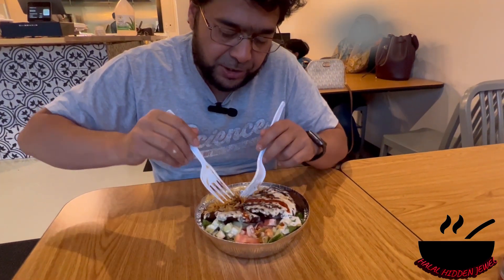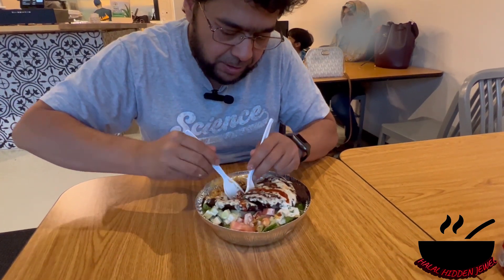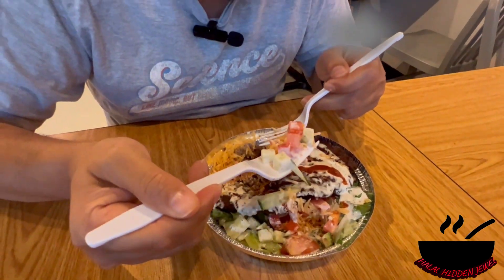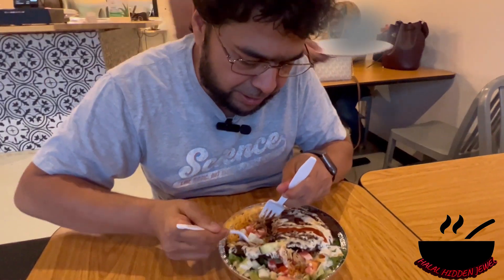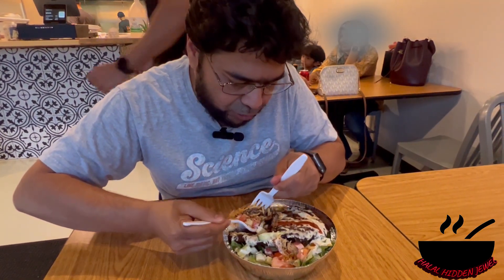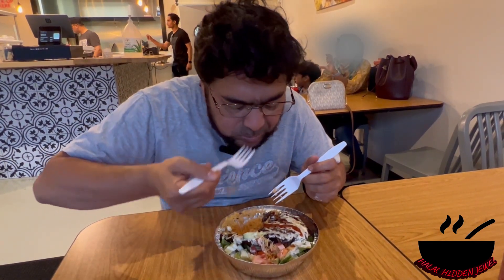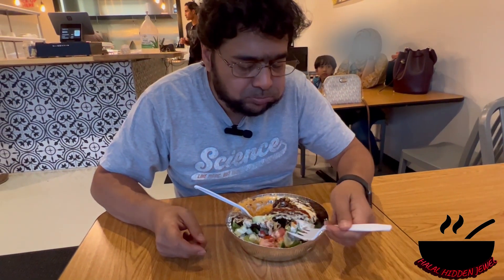I'll try this with the red sauce a little bit. The salad is giving a very fresh taste as well, so I'll put a little bit of salad on top of it and try. Mmm, just too good man, I will give ten out of ten for this platter.